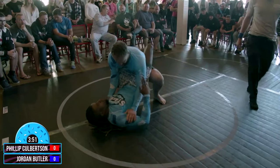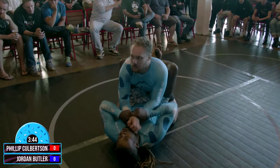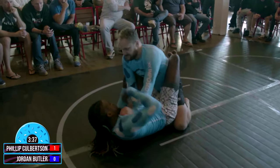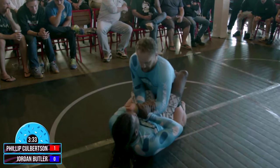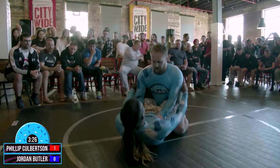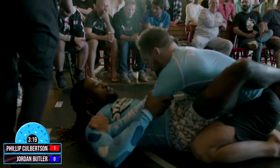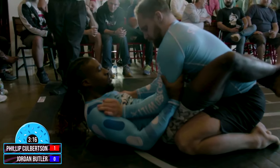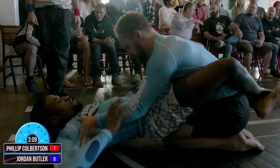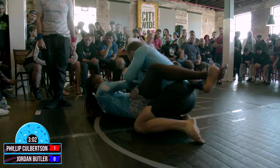Jumping guard here out of Jordan Butler. Butler working his position, Culberston trying to sit up and post there. That closed guard position doesn't lend to a lot of attacks — you've got to open your guard to create any sort of offense, whether it's a submission or a sweep. However, it does allow Jordan to slow down the pace a little bit here. We do see that a point has been added for Phillip Culberston. Trying to stretch his body out, making some space — that's so important to try to break that closed guard. You may not be able to do anything off your back, but you can't do anything to attack from a top position either.